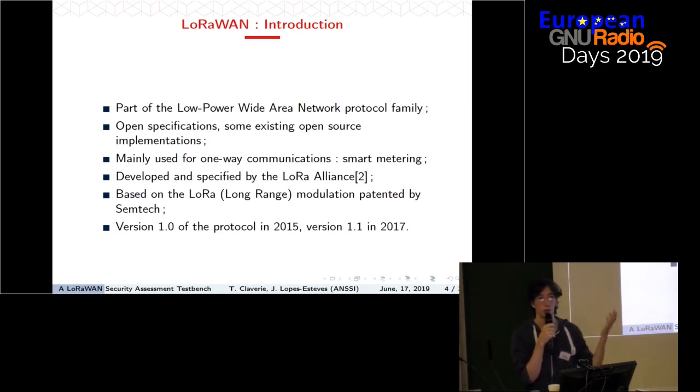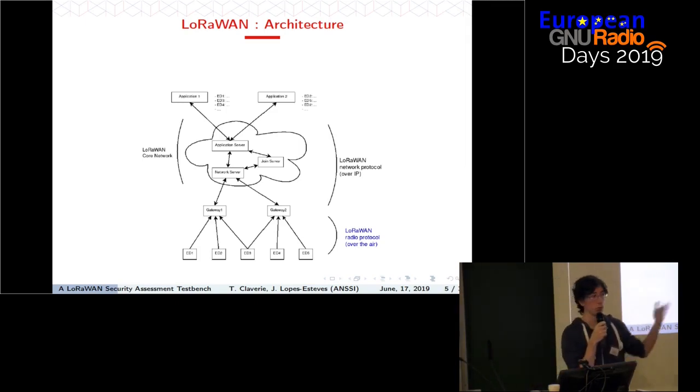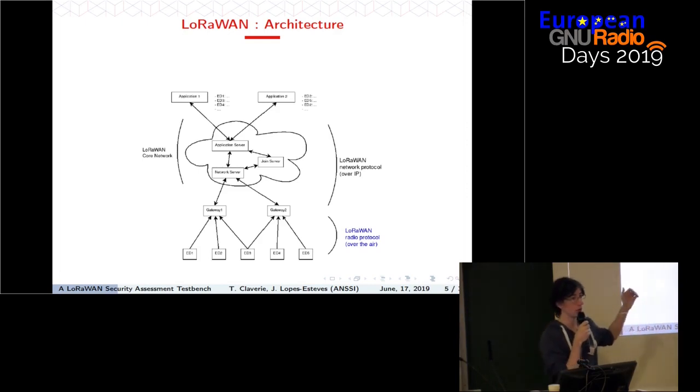This data is aggregated by software applications somewhere on the internet. The protocol is specified openly by the LoRa Alliance — you can download the specifications, everything is open. If you look at what a LoRaWAN network looks like, at the bottom you have N end devices, which are your sensors. They communicate over the radio with gateways, which are just transmitting data to servers — interfaces between the radio layer and the IP layer.